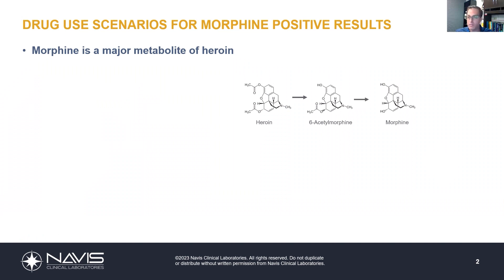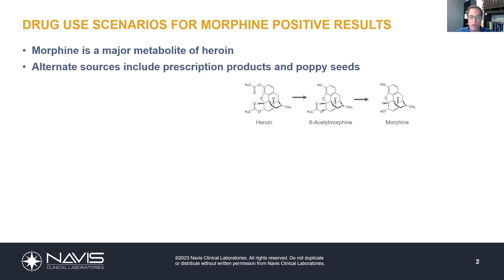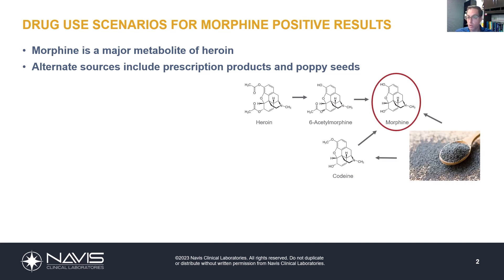Morphine is a major metabolite of heroin, and that's typically how we think of it when it comes to urine drug testing. However, there are alternate sources of morphine, including prescription products such as morphine itself, but also codeine. Codeine is a prescription product that is metabolized to morphine.